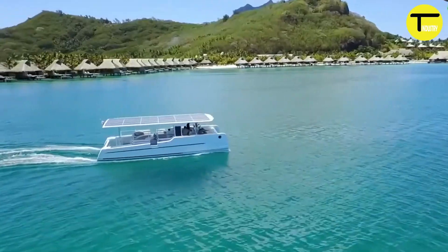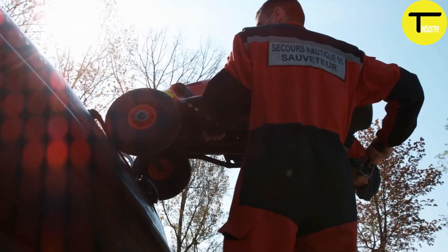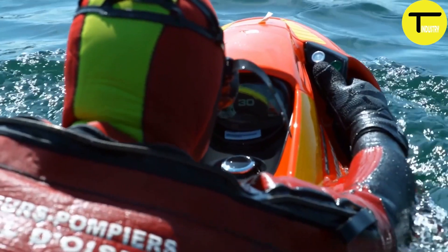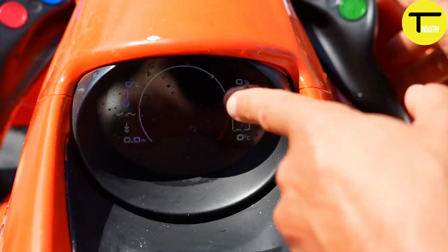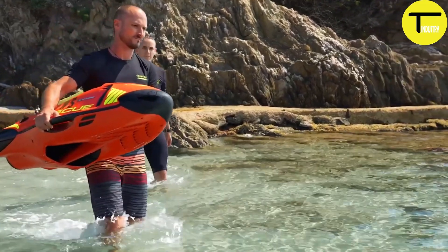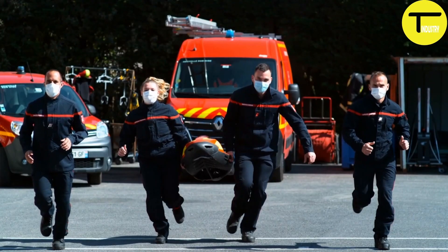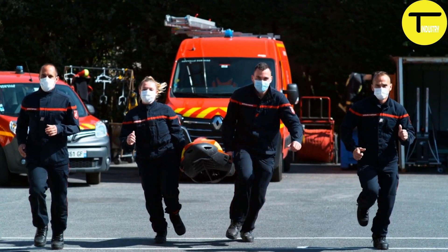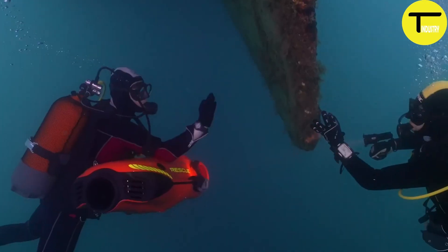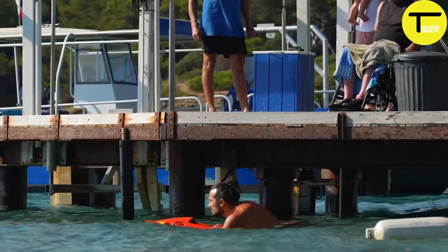Seabob Rescue: the electrically powered watercraft for life-saving missions. The Seabob Rescue is an advanced electric watercraft designed for life-saving operations. It can operate on the water's surface and dive to depths of up to 40 meters, ensuring readiness for any rescue situation.